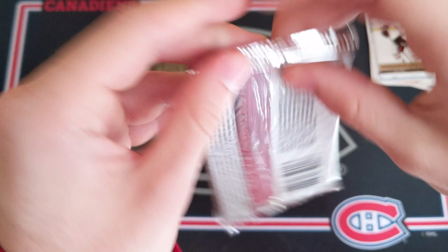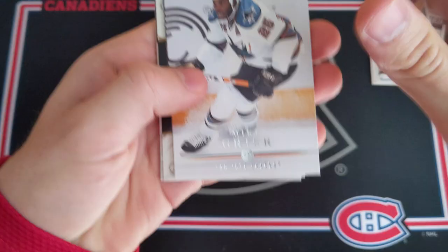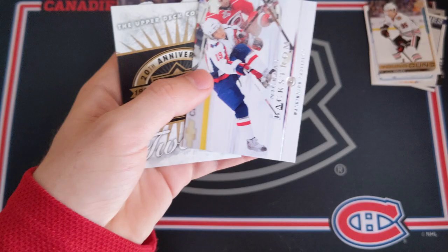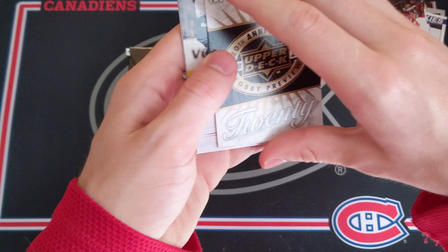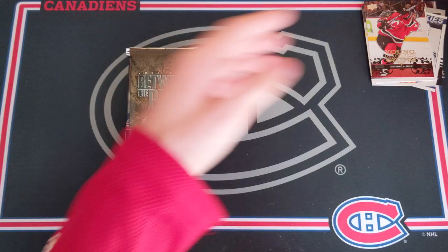Maybe 08-09 Series 1 can give us something awesome. This is a hobby pack and the best Young Guns here is Steven Stamkos. We've got Mike Greer, Yuri Lusty, and then Nicholas Backstrom. We did get a Young Guns, but it's not a big name — ANSI Salmela Young Guns for the New Jersey Devils. And then the massive decoy. Sheldon Surrey, Jason LaBarbera, Matt Cullen, and Chris Draper. These cards are so sticky.